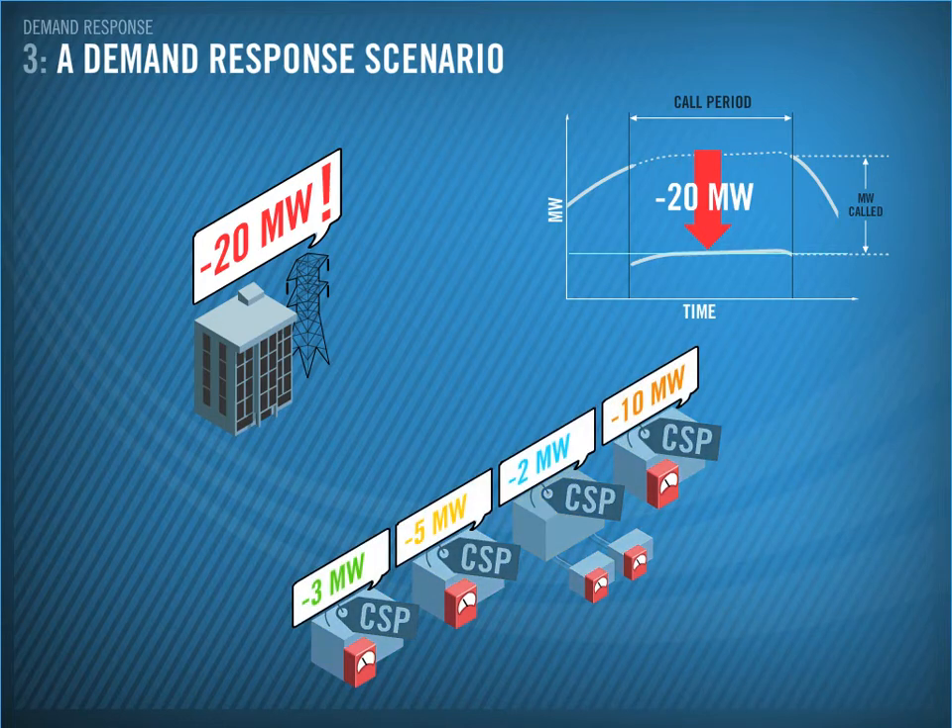Then each CSP provides meter data to Transpower to verify how much demand was reduced in response to Transpower's request. You can see on the trace what happened — each CSP delivered a portion of the demand response, which added up to 20 MW.